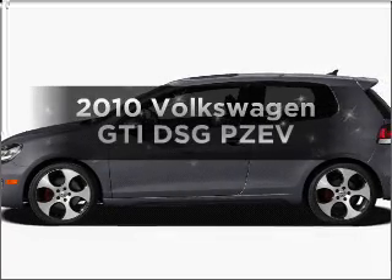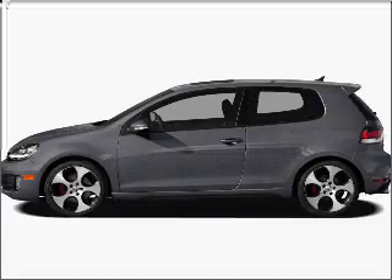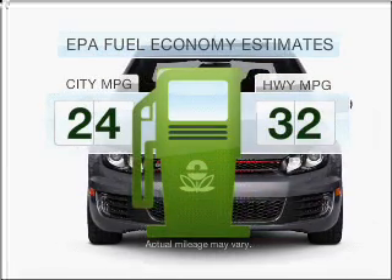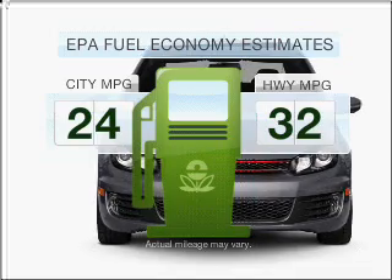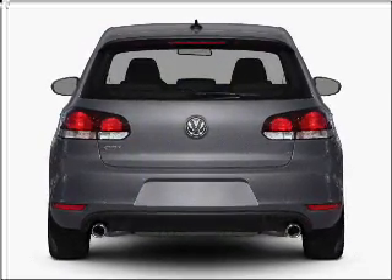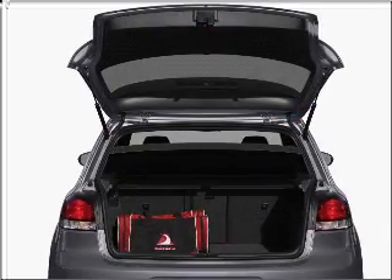Get noticed in this 2010 Volkswagen GTI. This is the set of wheels you've been looking for. Low emissions and the good fuel economy offered in this vehicle are important to you and to the environment. With an efficient 4-cylinder engine that responds smoothly to its 6-speed automatic transmission, premium wheels lend a distinctive appearance.